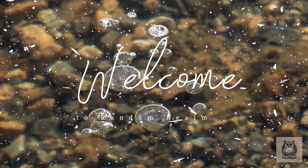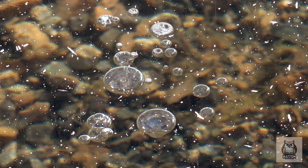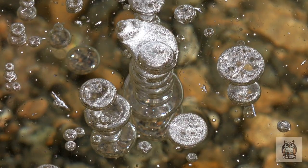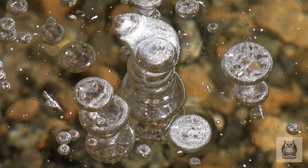Ever heard of ice that catches fire? Yes, it's real. Welcome to the fascinating world of flammable ice bubbles. This might sound like a scene from a science fiction movie, but it's an actual phenomenon that occurs right here on Earth.